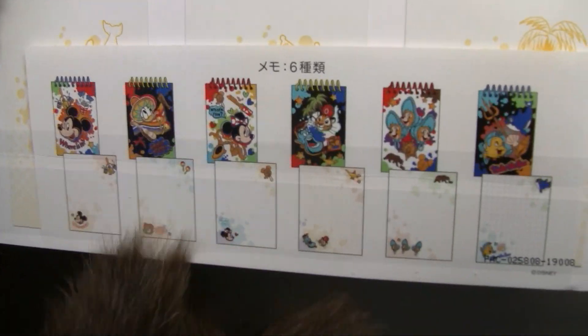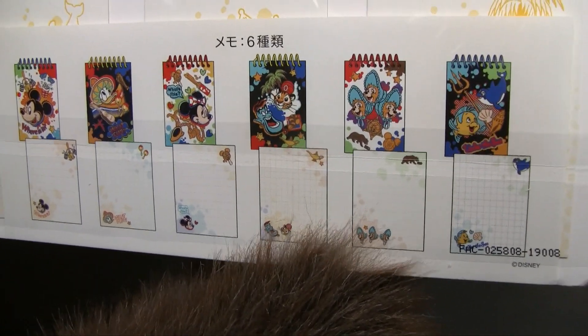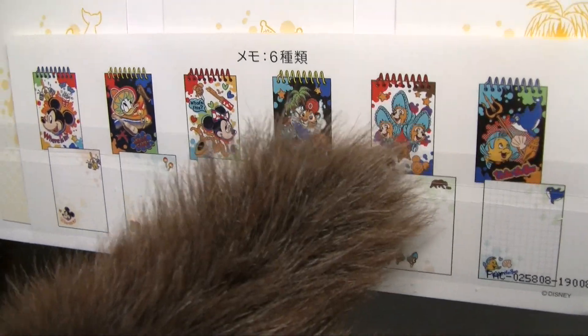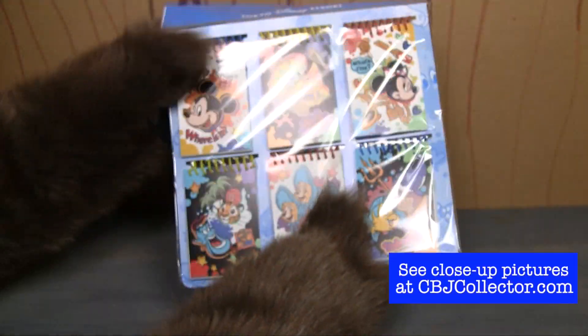But if we look very close here, you can see that's the front, and then this is what the pages look like. I'm going to keep this mint and sealed, but the pages have the sun bonnets down at the bottom, and then the little Hungry Bear logo at the top, and then space for you to write. I like this a lot.